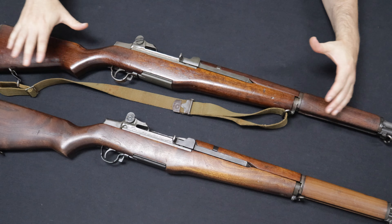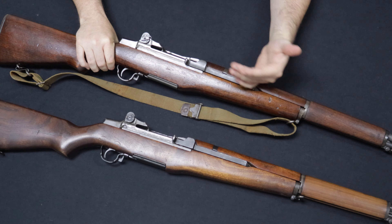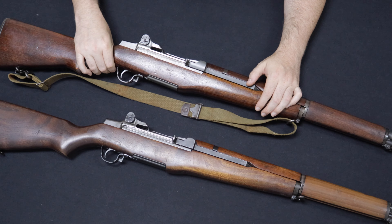Between the two, they would manufacture about 4 million copies. This was an innovative design and would even be coined as 'the greatest battle implement ever devised' by General Patton. What you have here essentially is a semi-automatic rifle that feeds from an internal magazine fed by an 8-round en-bloc clip. Everybody knows the iconic ping sound — when the 8th round is expended, the clip flings out of the top.